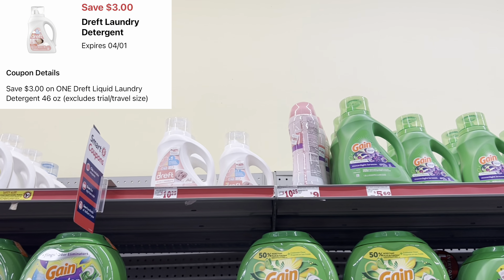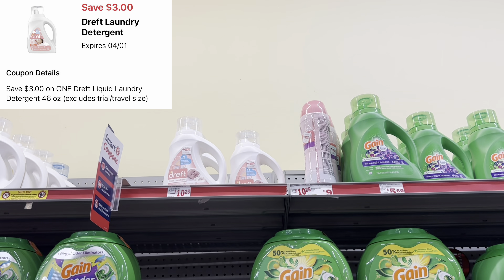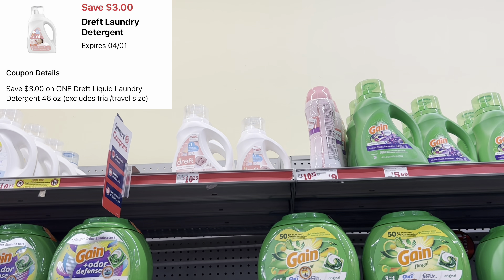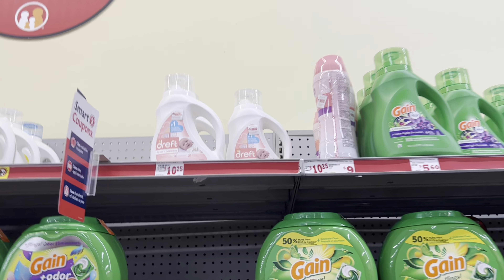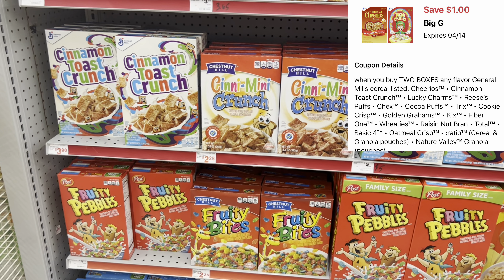If you are in need of Dreft baby detergent, you can pick up the one at $9.95 this week and we have a $3 digital coupon, so this is definitely a great time to get this factored into your deal. And if you can combine this into a $5 off $25, this would be even cheaper.